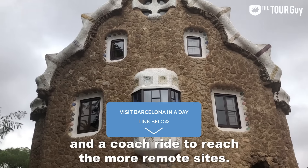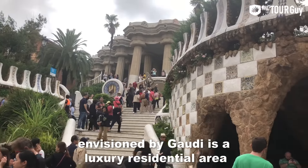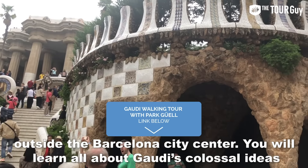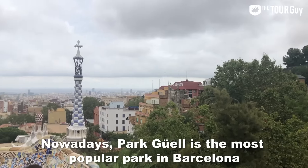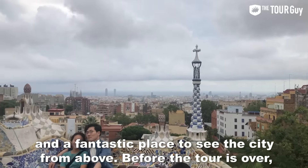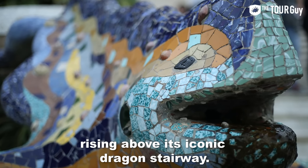Our Barcelona day tour covers all the major attractions plus some hidden gems, including Sagrada Familia, Casa Batlló, Casa Milà, Park Güell, and a coach ride to reach more remote sites. From Sagrada Familia, Park Güell takes about 35 minutes by underground train. Park Güell — 3 p.m. Envisioned by Gaudí as a luxury residential area outside the Barcelona city center, you'll learn all about Gaudí's colossal ideas and why they never fully came to fruition. There will be time for a scenic photo of the city from the Trencadís-adorned balconies of the park, rising above its iconic Dragon Stairway.